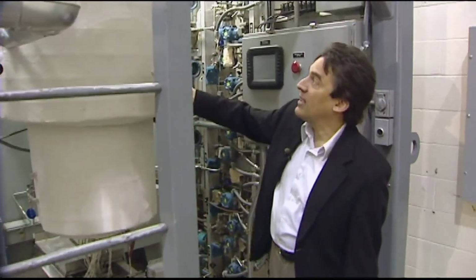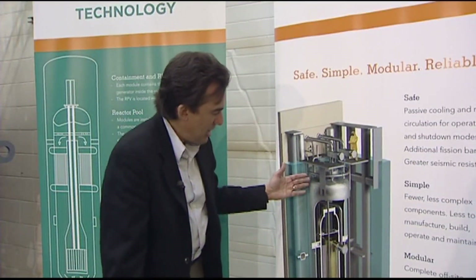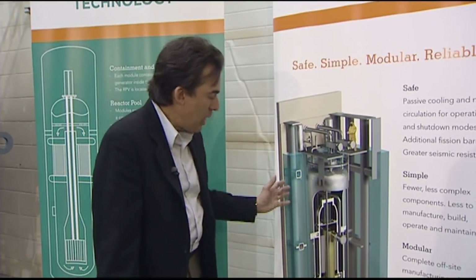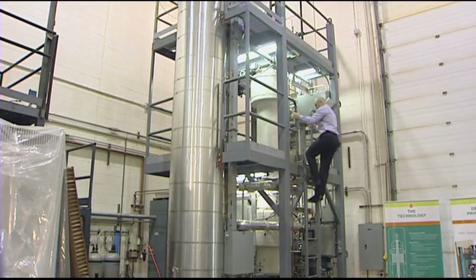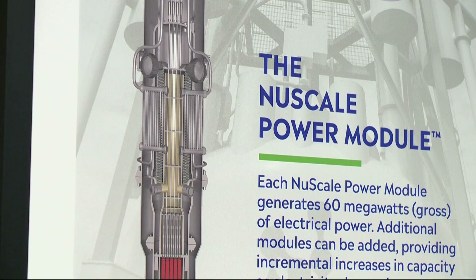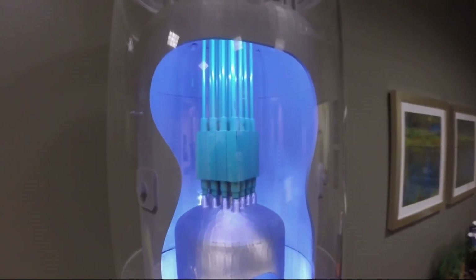So this would represent our reactor. KGW has been following the work of Dr. Jose Reyes for more than a decade — this story from 2011, when as an OSU professor, he was developing a new way to generate nuclear power: smaller, safer, modular units that became the core of NuScale, the company he co-founded.